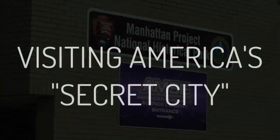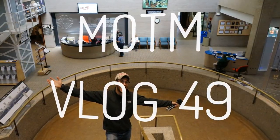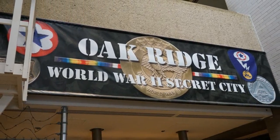Here we are! May 2016, we visited the Manhattan Project National Historic Park. At the time, this was the newest national park, as it was added to the system in November of 2015.